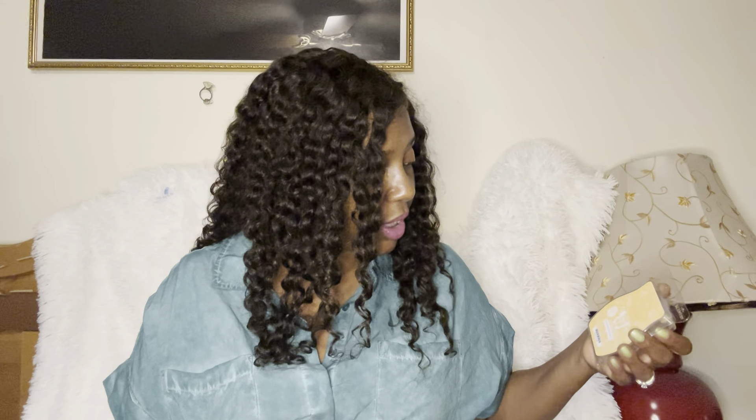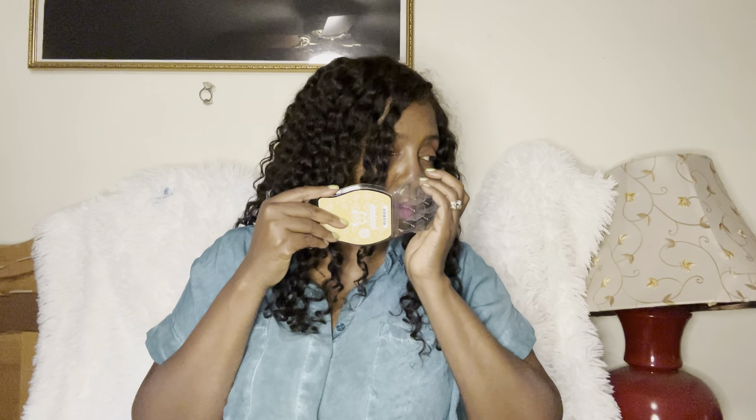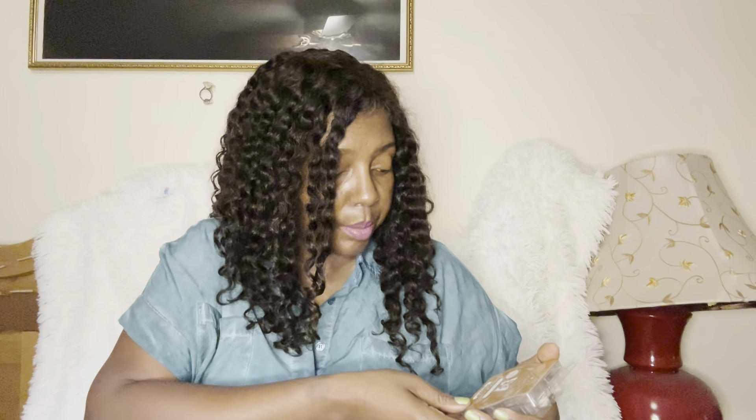The whole Emotions collection was not exactly revolutionary, but it was great-smelling. White Peach and Cranberry — this was very, very peachy. If you don't like peach, don't get this one, because this is peach slapping you upside the head. I did enjoy it though.